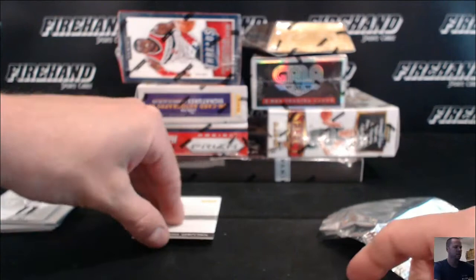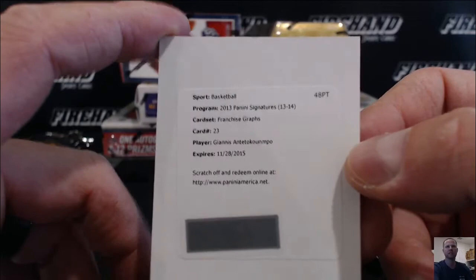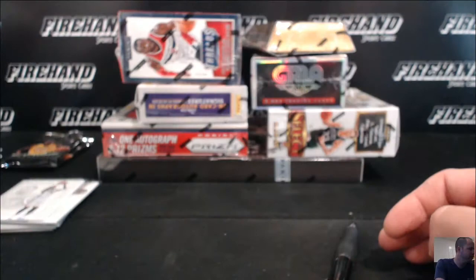This redemption — oh yeah — rookie auto Giannis Antetokounmpo for B-Bender and the Bucks. Look at that. Franchise graphs. Sick. Boom. That's how we do it — I wish it was live so we could see it in all its glory. That is very nice. Greek Freak Rookie Autograph. B-Bender, congrats.